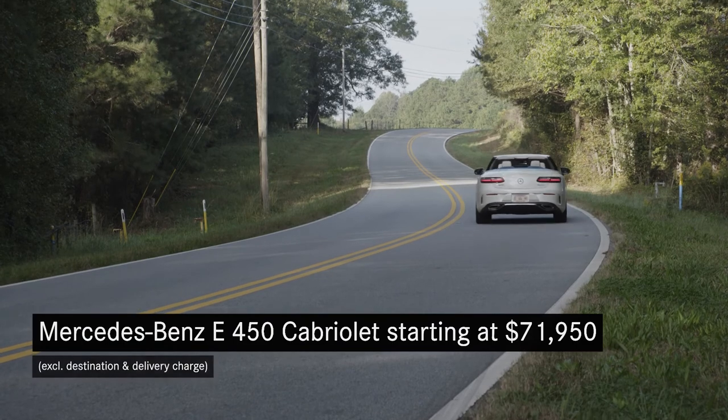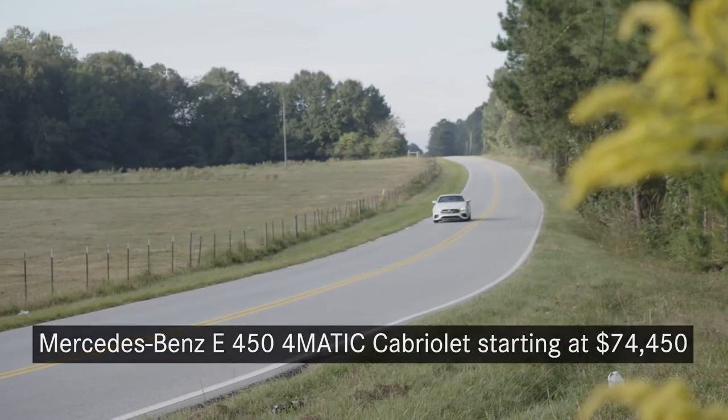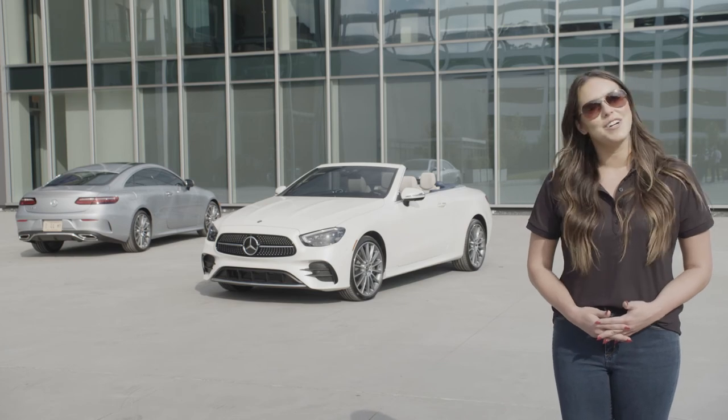You can experience top-down driving in the E-Class Cabriolet starting at $71,950, or $74,450 for the 4MATIC variant. Thanks for joining me on this feel-good cruise, and be sure to check out the other members of the E-Class family. Enjoy your drive.